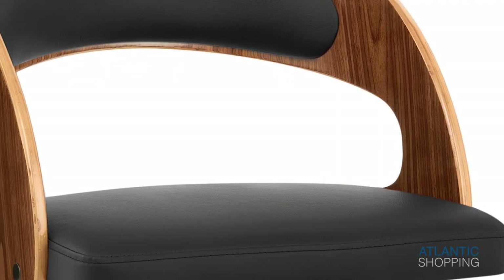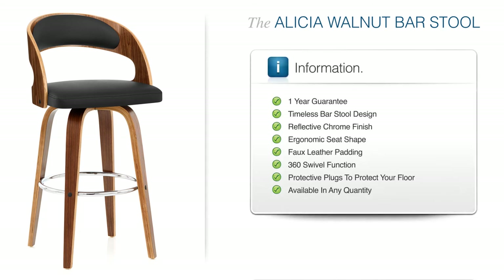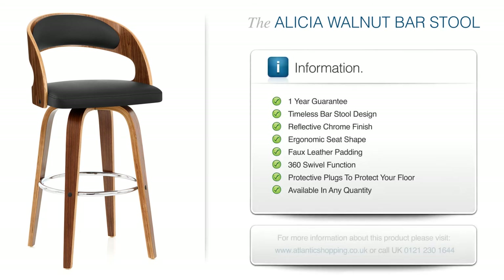The Alicia Walnut Bar Stool is a rich addition to the home bar and beyond. Classically fashioned for full effect, it heartily invites you to explore its unique charms.